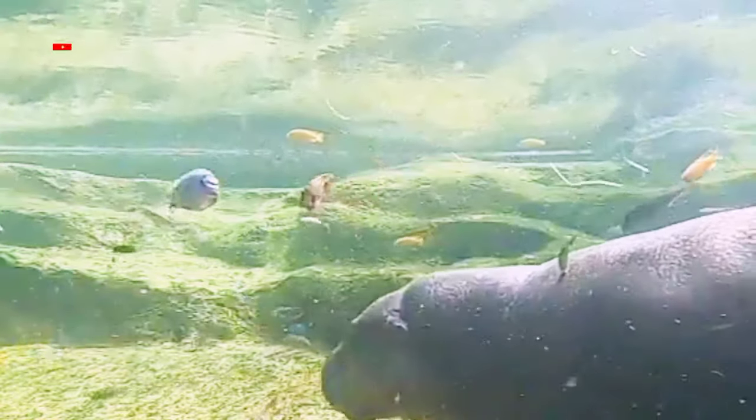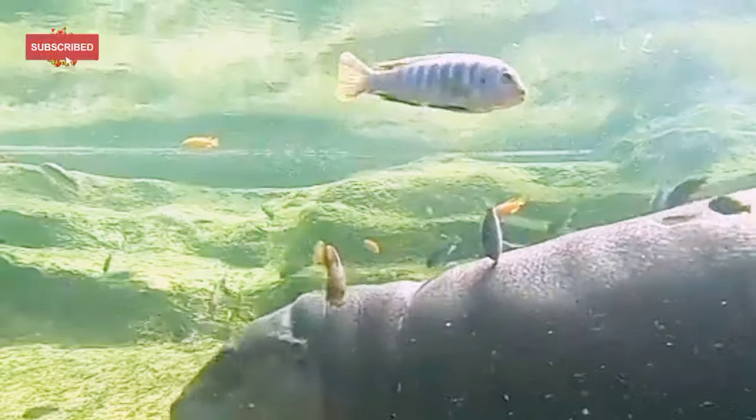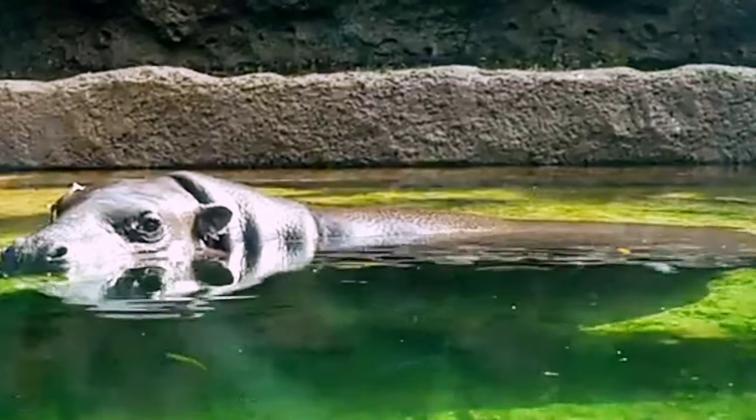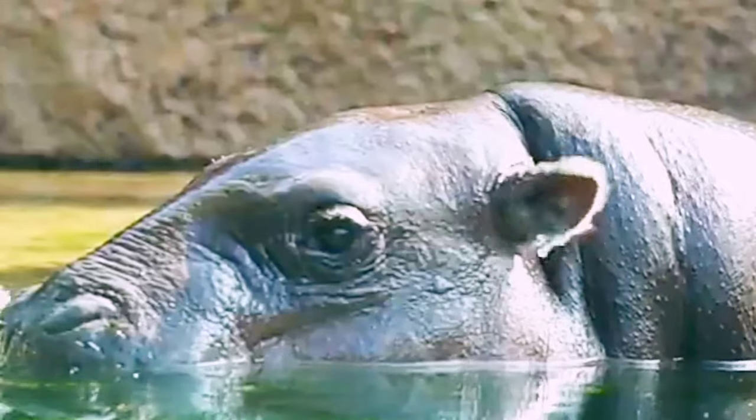The pygmy hippo's back slopes forward, a likely adaptation to pass more easily through dense forest vegetation. Proportionally, the pygmy hippo's legs and neck are longer and its head smaller.